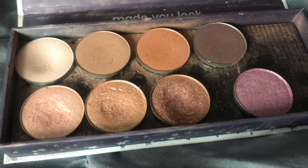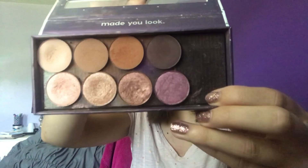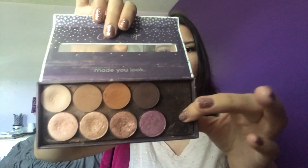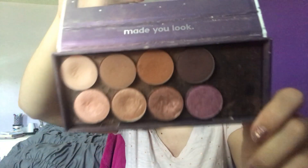Now we're moving on to the pressed eyeshadows. I only have a few but I love the ones I have. At one point Colourpop had an offer where if you bought four eyeshadows you'd get a palette for free — almost like having a Z palette. I ripped out the insert and made myself a mini palette which I love. I only need two more shadows to complete it. The pans are magnetic so you can take them out and put them back in easily.